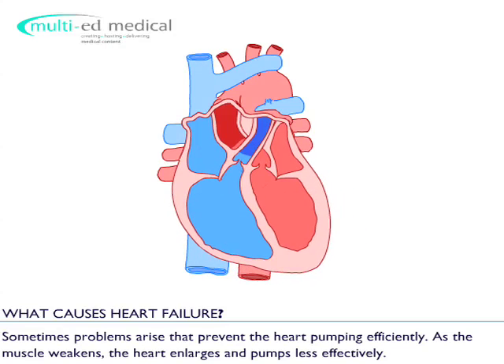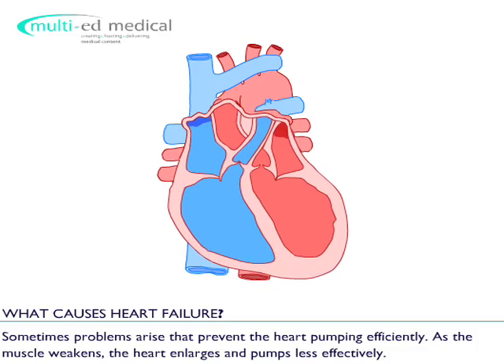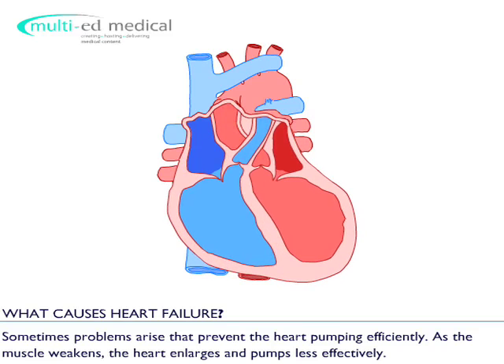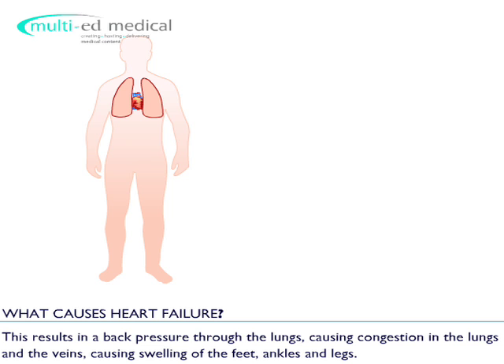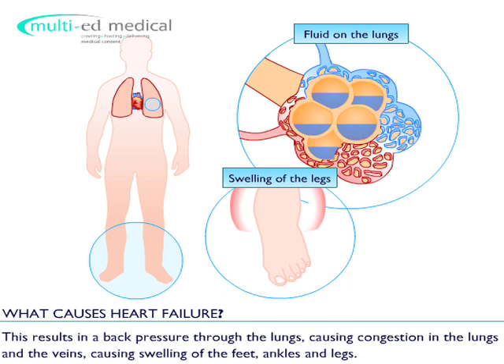Sometimes problems arise that prevent the heart pumping efficiently. As the muscle weakens, the heart enlarges and pumps less effectively. This results in a back pressure through the lungs, causing congestion in the lungs and the veins, which in turn causes swelling of the feet, ankles and legs.